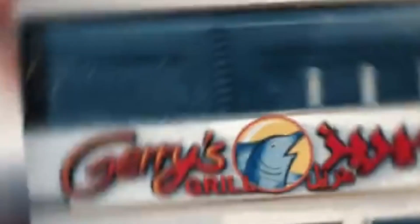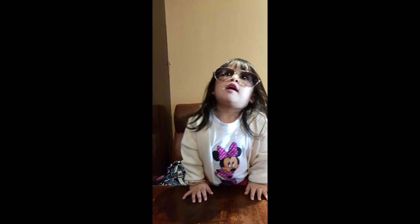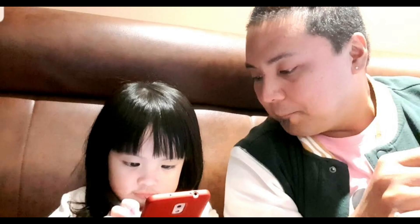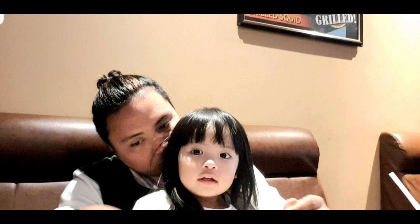Jerry's Grill is a hidden gem that promises a fusion of flavors and unforgettable moments. It is a renowned Filipino food restaurant operating in the Philippines, Singapore, California, and Qatar, with 151 branches worldwide.